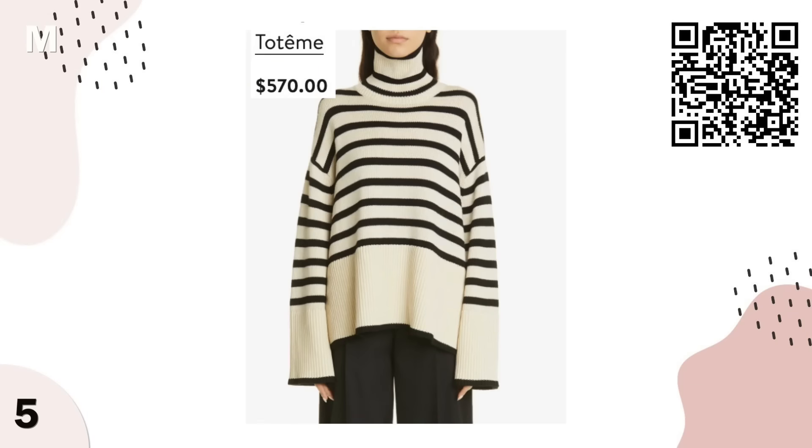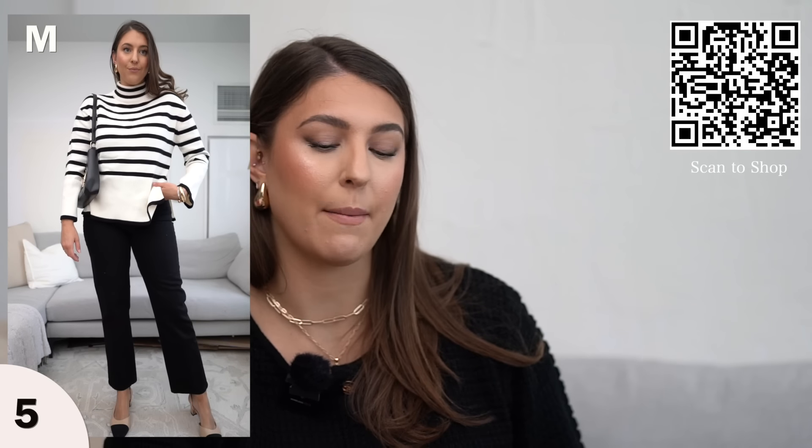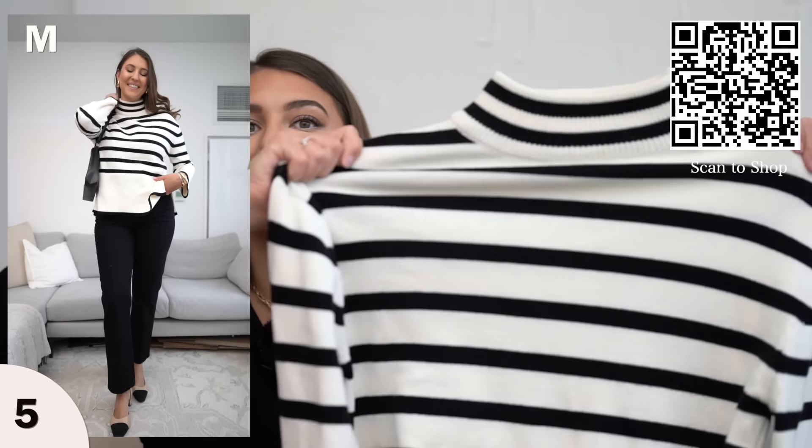Next we have another designer inspired item — this striped sweater. This is very similar to a style from Toteme which is over $550, so you're definitely getting this luxury Parisian vibe for a fraction of the price. I find myself wearing this sweater literally all the time. I'm wearing this in a size medium — I sized down because it is just a bit oversized. It's very stretchy and gives that Parisian designer inspired look. It also comes in different stripe patterns.